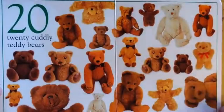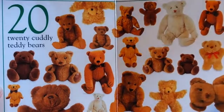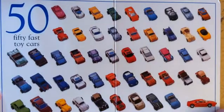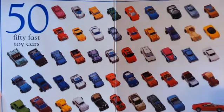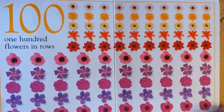20 cuddly teddy bears, 50 fast toy cars, 100 flowers in rows.